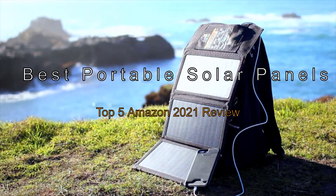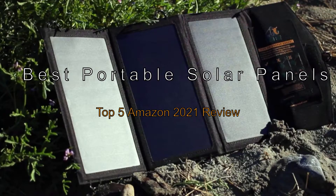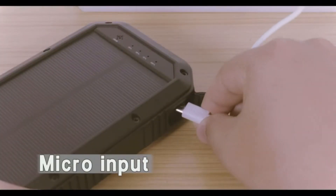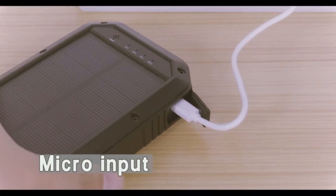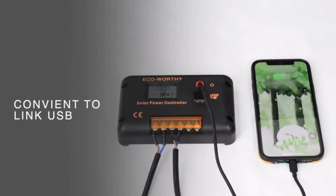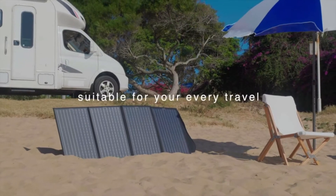The Best Portable Solar Panels — Top 5 Amazon 2021 Review. Ready to join the solar revolution? In recent years, there has been a sharp increase in the need to disconnect from the grid and avoid dependence on power lines. More and more free spirits want to move, be independent of the world infrastructure, be green, and have renewable energy.